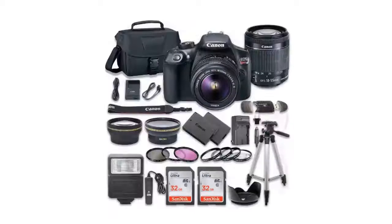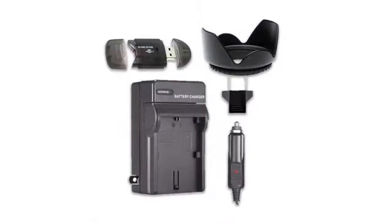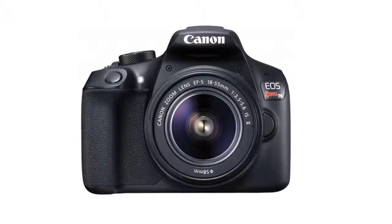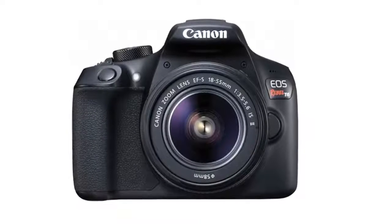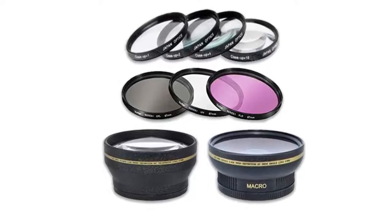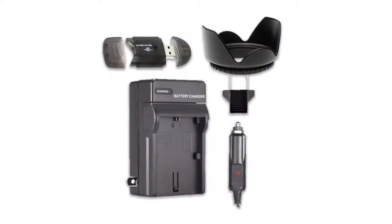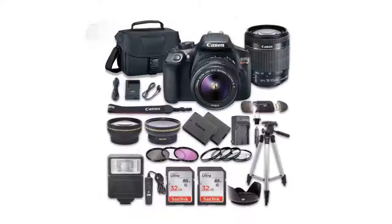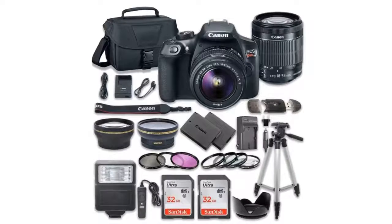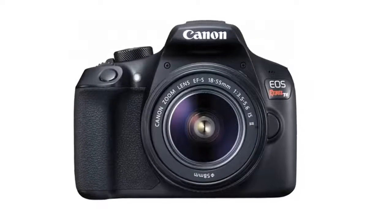Canon EOS Rebel T6: For our final pick at number five we have the Canon EOS Rebel T6. The Canon Rebel T6 is the successor to the Rebel T5 and has the same sensor along with a whole bunch of other similarities. Comparing it to the other cameras in this list, it is very similar to the Nikon D3300. The body is mainly made up of plastic and is very light, meaning you can carry it all day without any issues. If you are looking for an excellent entry-level camera for YouTube, look no further. The colors are bright and the nine-point autofocus is good, and you also get some pre-loaded creative modes. The camera comes with an 18MP APS-C CMOS sensor that captures excellent quality videos at up to 1080p at 60 fps.